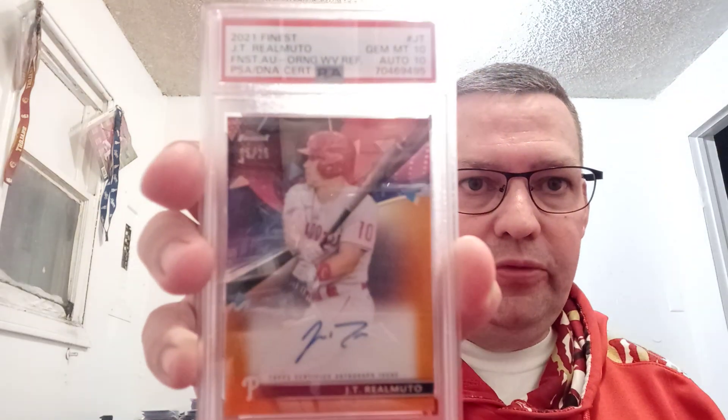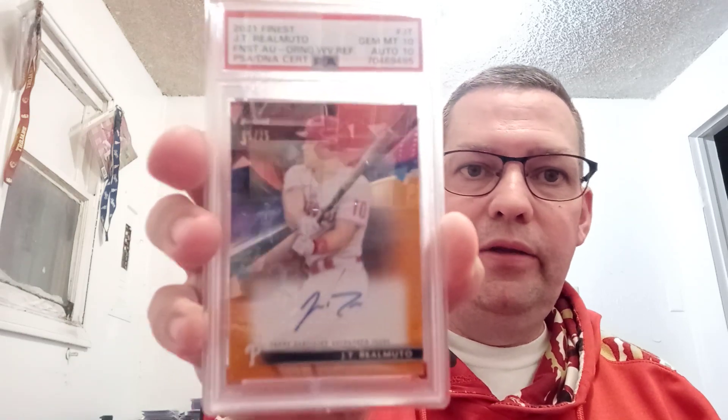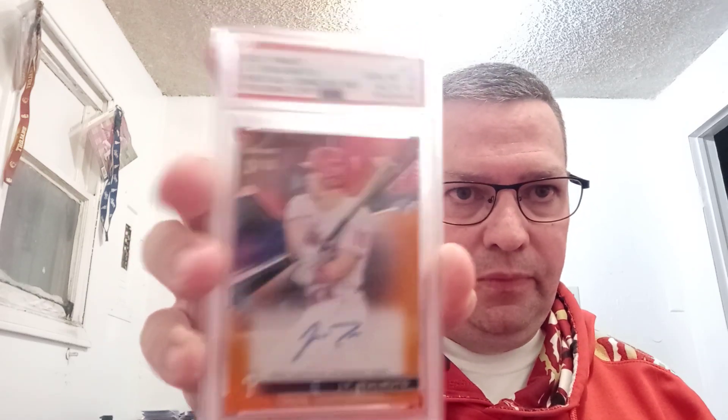The very last card is another one I'm super thrilled with. I got into a break with H&M Card Breaks and pulled this card from that break. It's a 2021 Topps Finest JT Realmuto Orange Wave Refractor out of 25 — number 5 of 25 — on-card auto. Once again, I pulled a PSA 10 with an Auto 10. That is a sweet card. I'm definitely going to hang on to it for a while — maybe I'll find the right Philly fan who wants it.